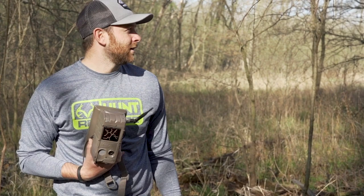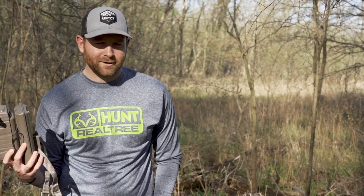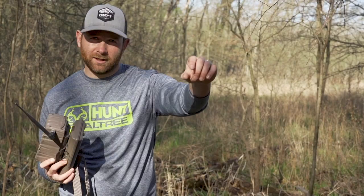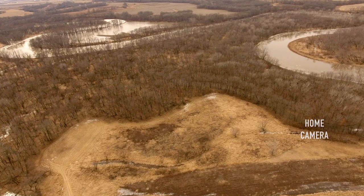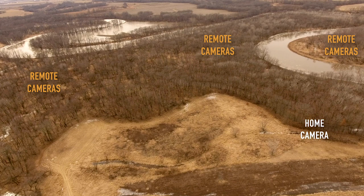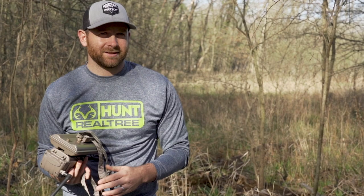What we are running in a lot of these spots on the peninsula is the Cuddy Back with the Cuddy Link system. The nice thing about that is it actually sends the pictures to a home camera that we had on the field edge, so it's easy to check. These cameras daisy-link to each other and send the pictures all the way to the home camera. That way we don't have to go clear back into this peninsula and run the deer off. It keeps the pressure down and allows you to put cameras in more strategic spots deep into the bedding areas and hard-to-access spots.